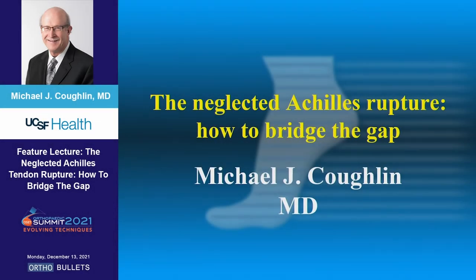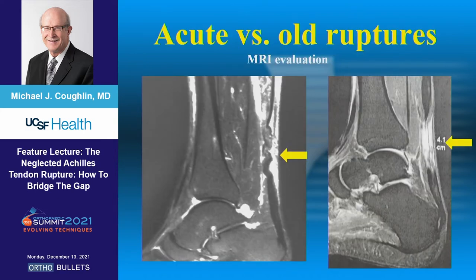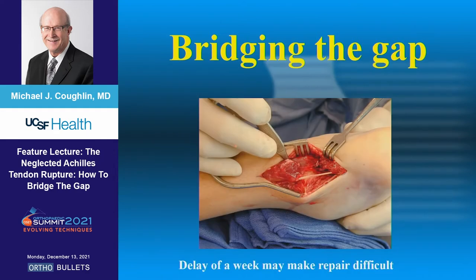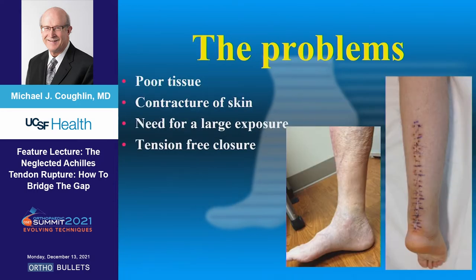I was asked to talk about the disasters we sometimes encounter with Achilles from different types of treatment, mostly surgical. We're talking about really more old ruptures or neglected ruptures. It's interesting how many of these are neglected — maybe a quarter of these ruptures are not diagnosed by the primary care physician who sees them. They don't even come to us. It would take so little just to grasp that calf and diagnose this defect.